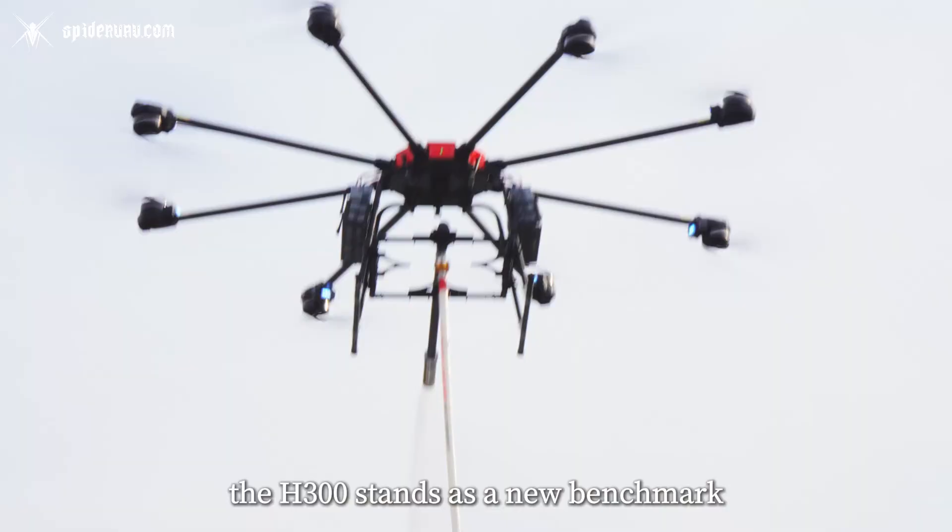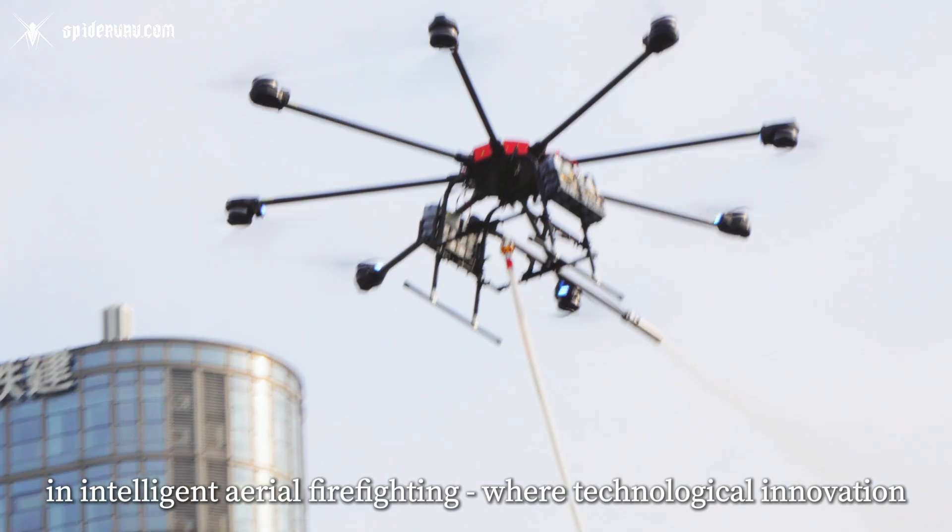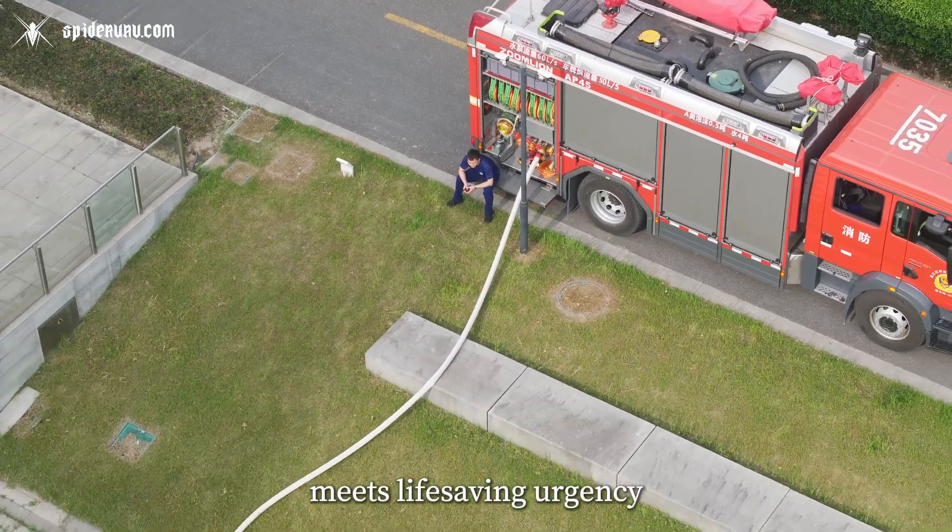the H-300 stands as a new benchmark in intelligent aerial firefighting, where technological innovation meets life-saving urgency.